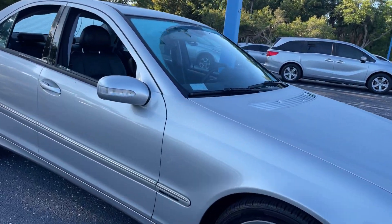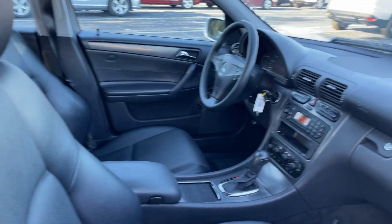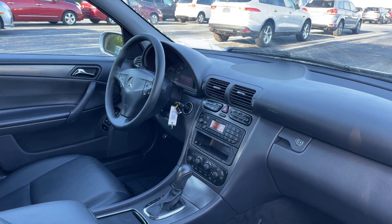This is a 2004 Mercedes-Benz C230 Compressor, sport package, silver over black leather interior. Car windows, locks and mirrors.